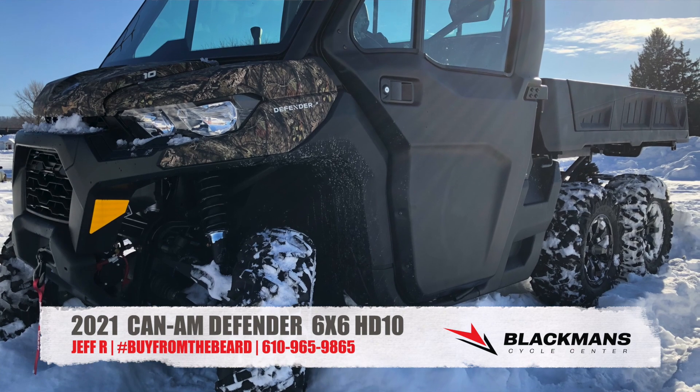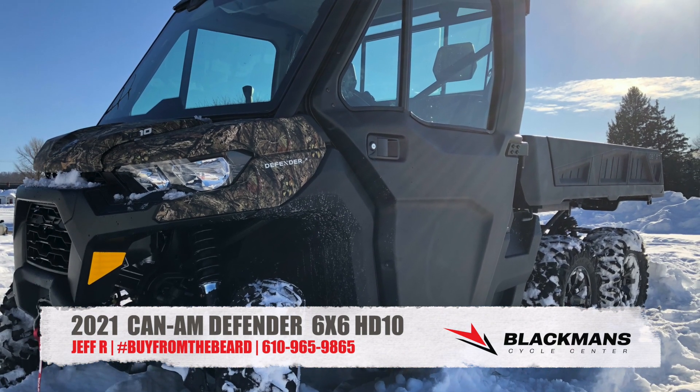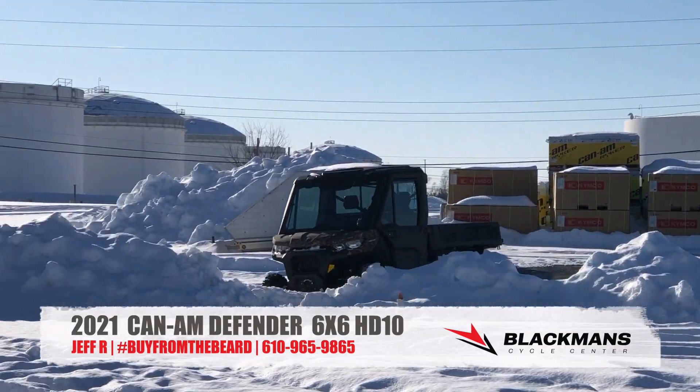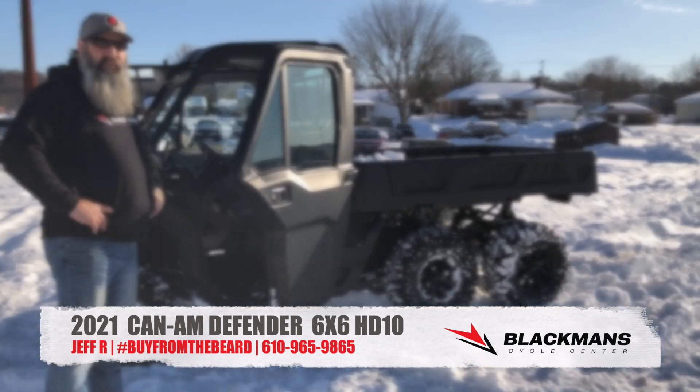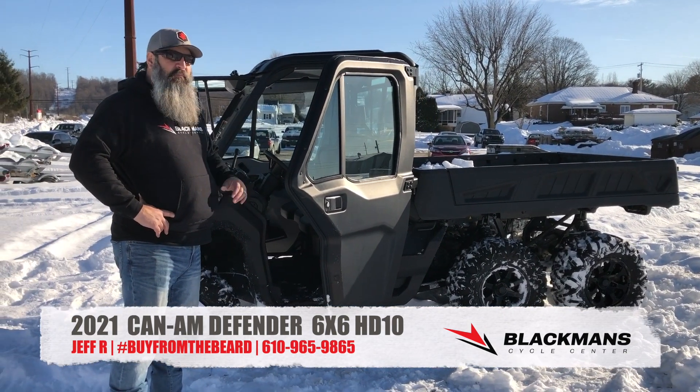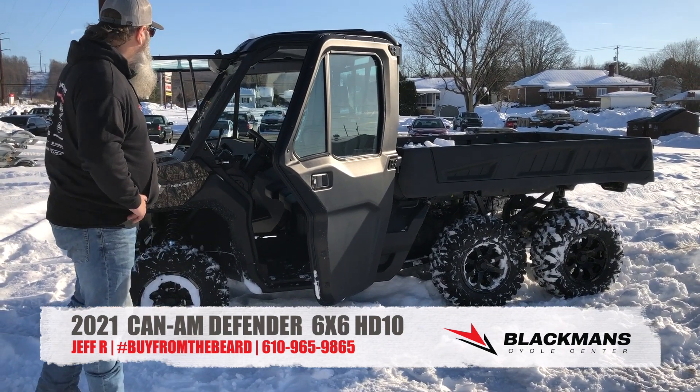Come down and see us — Blackman's Cycle Center, www.blackmanscycle.com. Hashtag buy from the beard. You got to come down and see this guy. I'm pretty proud of it. I didn't build it by hand, but I built it with pen and paper as far as these accessories, so I am proud of it.